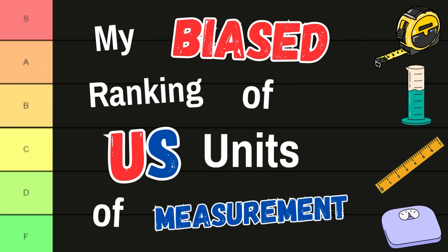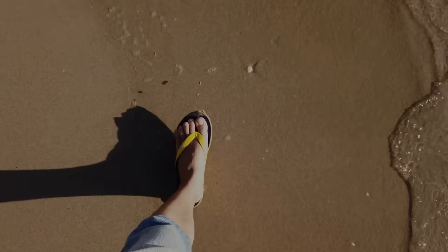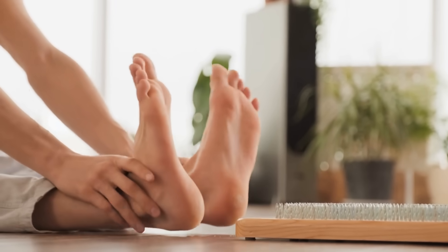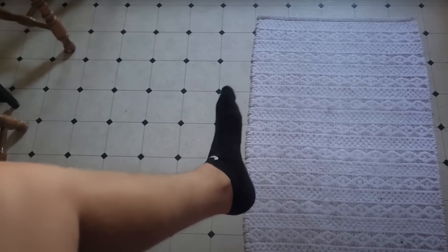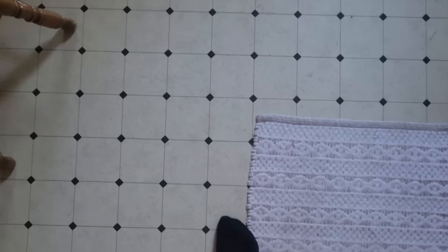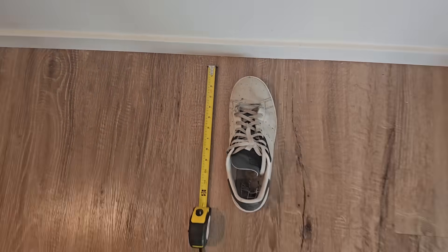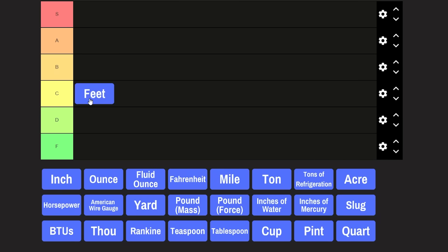My biased ranking of U.S. units of measurement. First up, a classic flop: feet. Not too much to say here — some people arguably like this unit a bit too much, but it is a rather intuitive measurement thanks to the fundamental desire for humans to use body parts to make measurements. My foot happens to be about 12 inches, so I'll be generous here. C tier.